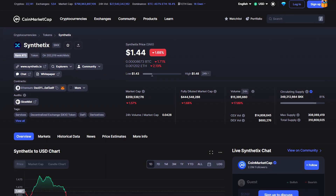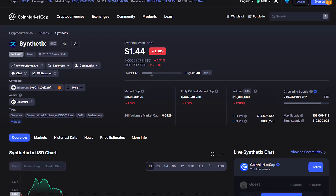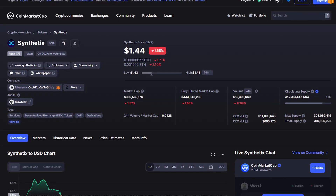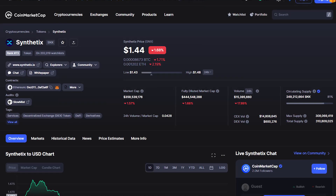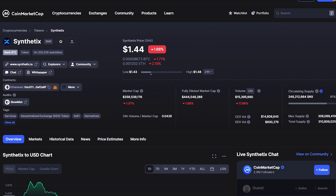Here are the tokenomics. Synthetix is currently ranked 78 on CoinMarketCap. Its market cap is $362 million and its fully diluted market cap is $448 million. It has a 24-hour volume of $19 million and a circulating supply of 248 million SNX. Its max supply is 308 million and total supply is 310 million SNX. We will cover more projects in the future, so feel free to subscribe. Thank you all for watching and I'll see you next time.